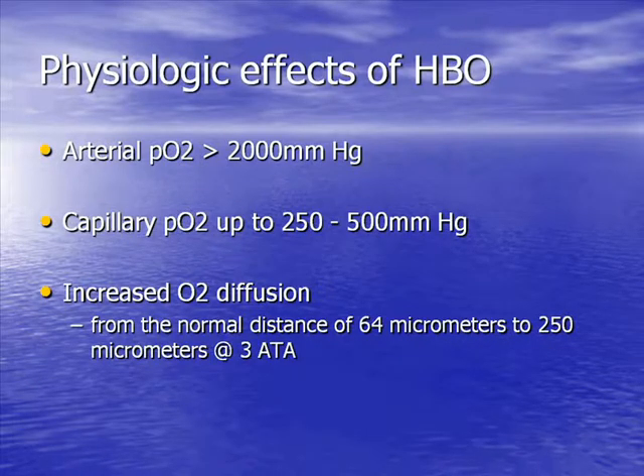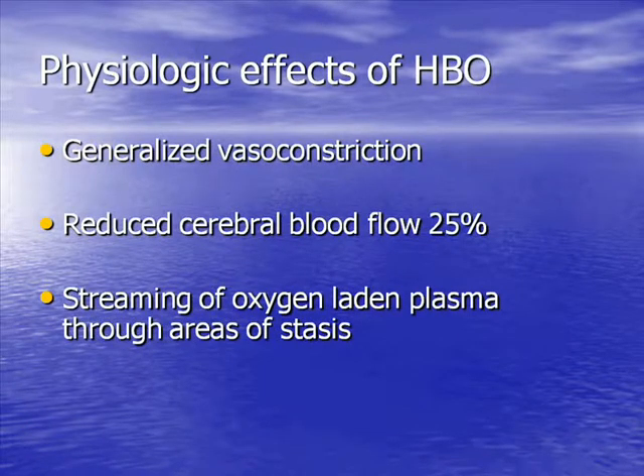In this environment — with pressure and oxygen — the PO2 of patients at 3 atmospheres is in excess of 2,000. Your PO2 sitting in this room is probably around 40 to 60 depending on various physiologic factors, but in the chamber on oxygen, your capillary PO2 is between 250 and 500. This produces a huge oxygen diffusing gradient: under normal conditions you can diffuse oxygen about 64 microns from your capillaries into your tissue interstitium, but in the chamber you can diffuse it about 250 microns or more. In a hypovascular, hypocellular, hypoxic tissue it can drive oxygen across this greater distance — that's why it's good for conditions like delayed radiation effect. It also causes vasoconstriction and reduced blood flow in various tissues including the brain. However, because you have streaming of oxygen-laden plasma through areas of relative stasis, it does not cause tissue hypoxia or ischemia.